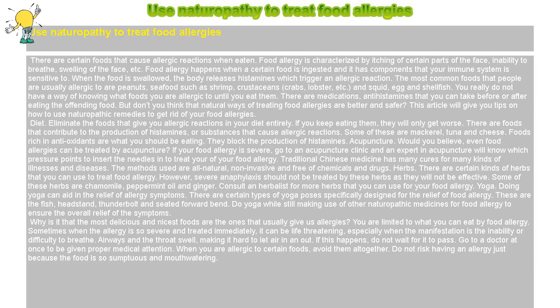Diet. Eliminate the foods that give you allergic reactions in your diet entirely. If you keep eating them, they will only get worse. There are foods that contribute to the production of histamines, or substances that cause allergic reactions. Some of these are mackerel, tuna and cheese. Foods rich in antioxidants are what you should be eating — they block the production of histamines.